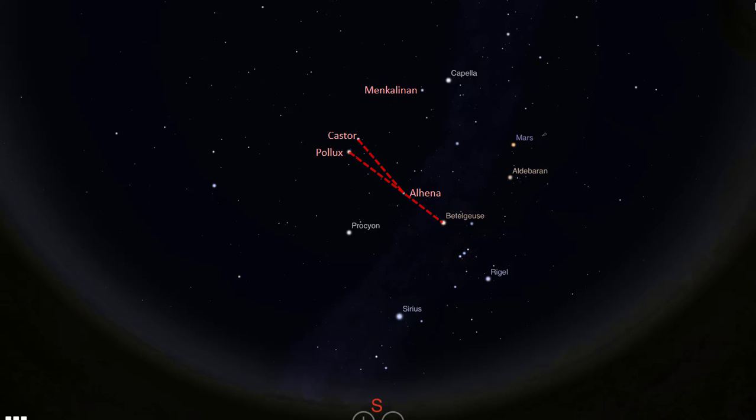One more way of finding the heads of the twins is to begin with the star Sirius, which is the brightest star in the night sky, located straight south here. From Sirius, trace a line in the up-leftward direction like this, to the next bright star here, which is Procyon. Extending this line further up towards overhead like this will take you to the pair forming the heads of the twins.